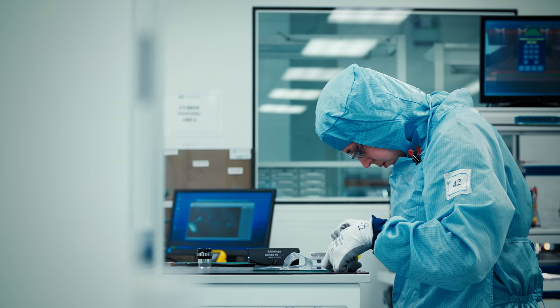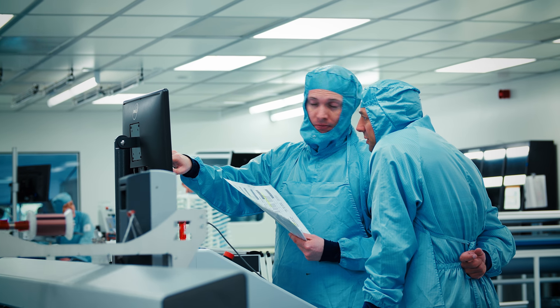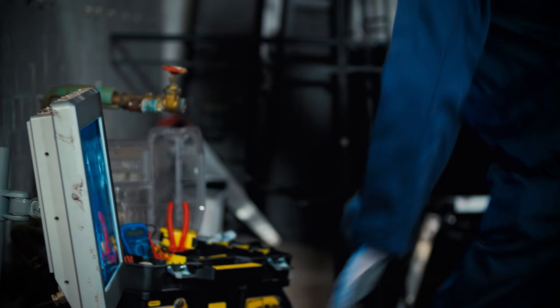Designed and produced within our state-of-the-art manufacturing facilities, our dedicated and experienced team create bespoke touch sensors tailored to the exact requirements of our clients and their customers.